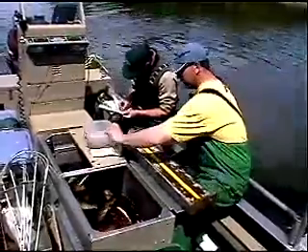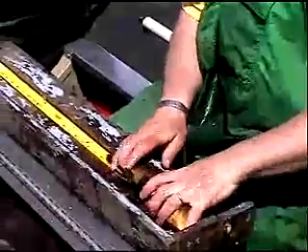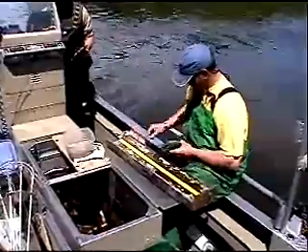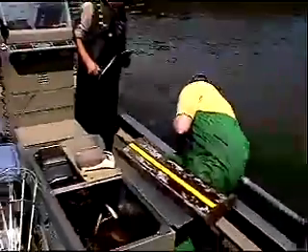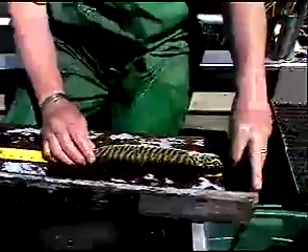We use three different primary techniques for capturing fish when we're out doing a survey like this. We use an electroshock boat, which I'm sitting in. We also use gill nets and pike nets, which are a type of trap net. We take all the fish that we catch, regardless of how we catch them — we weigh them and measure them, take scale samples to see how fast they're growing and how old they are. And then with the muskies, in addition to that, we also pump their stomachs to see what they're eating.